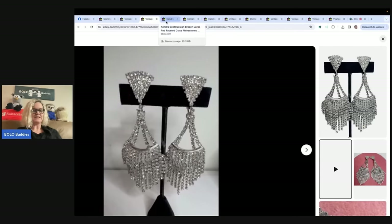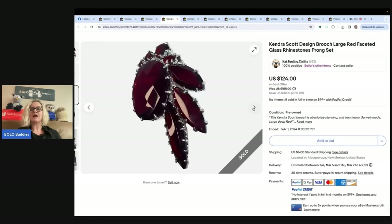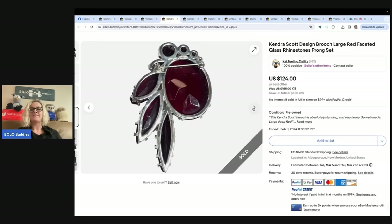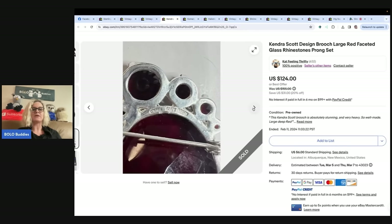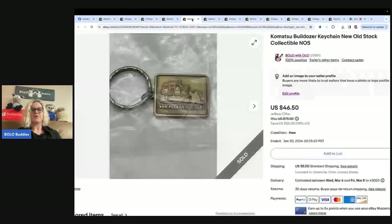The next item is also from Cat Feeling Thrifty. She went to a local fundraiser featuring jewelry to benefit the little town libraries. She picked up this beauty for $20, not knowing anything about the designer, but it was too beautiful and heavy not to be something good. Surprised by the comps, she listed it for $155 but forgot to remove it from a promotion sale she was running, and it sold within a few hours for $124 plus shipping. It's a Kendra Scott design brooch — large red faceted glass rhinestone, prong set.